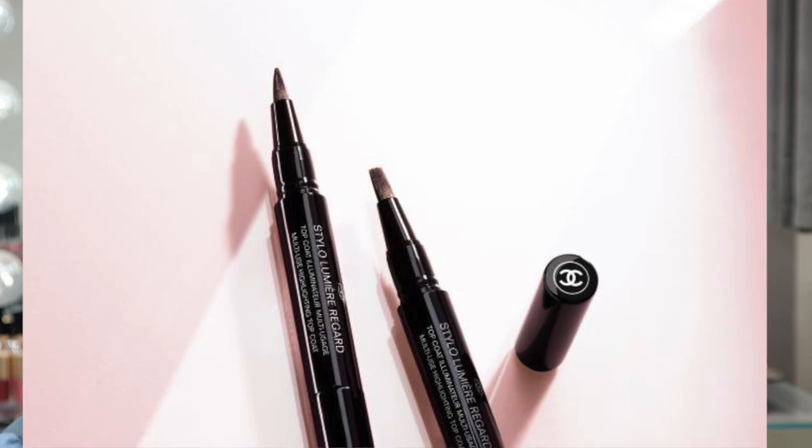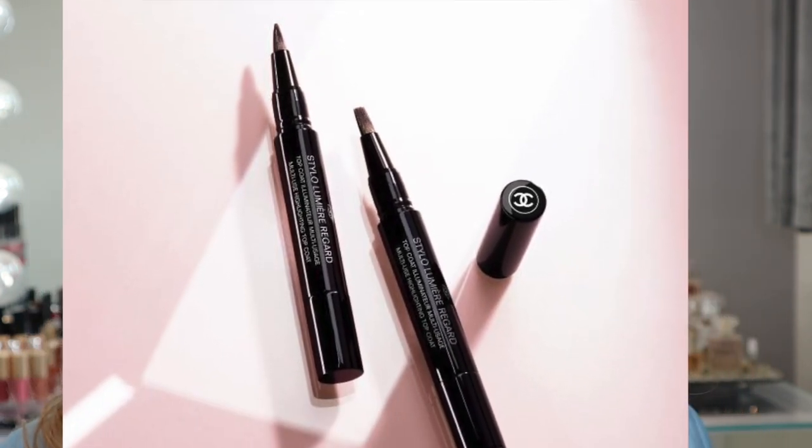Chanel did come out with highlighter type of pens. I did pass up on them — I didn't feel like I would get much use out of them. They are a very good idea though, and they did look beautiful. I might go back and purchase them. I feel like I would utilize them mainly for a highlight around my brow bone, maybe underneath this highlight to accentuate it just a little bit more. But honestly, I'm not a huge fan of over-highlighting my face.